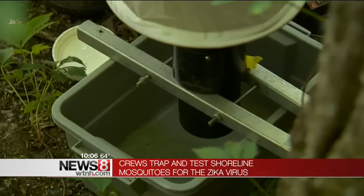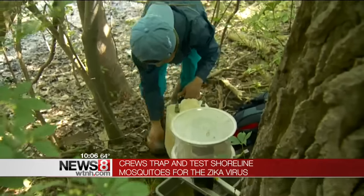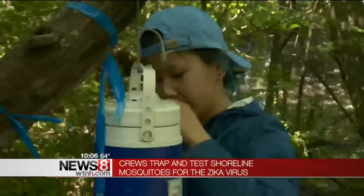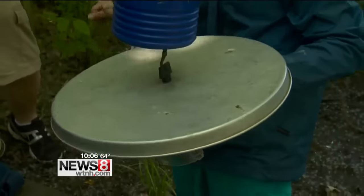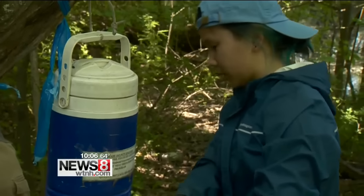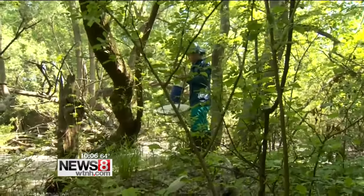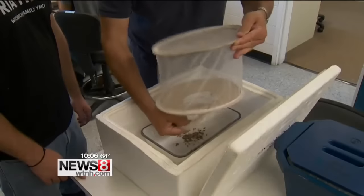Robin Pancoast from the Connecticut Agricultural Experiment Station is setting up a mosquito trap in New Haven. It's one of 91 locations they trap and test mosquitoes across Connecticut. It attracts mosquitoes using dry ice, and once connected to the battery, a light turns on and a fan sucks all the mosquitoes down into the net. The experiment station started trapping mosquitoes this week, and today they'll be collecting their first batch to test for the Zika virus.